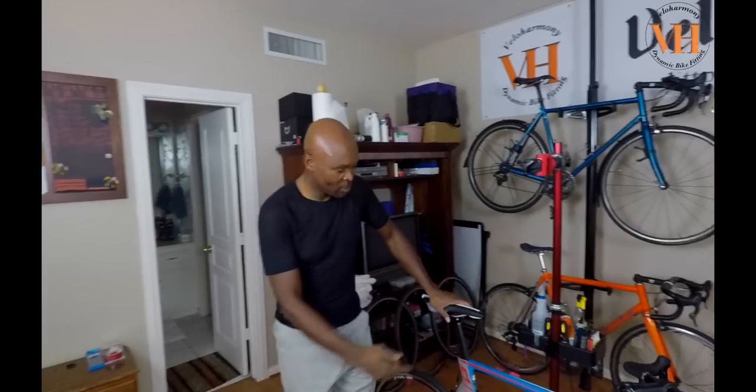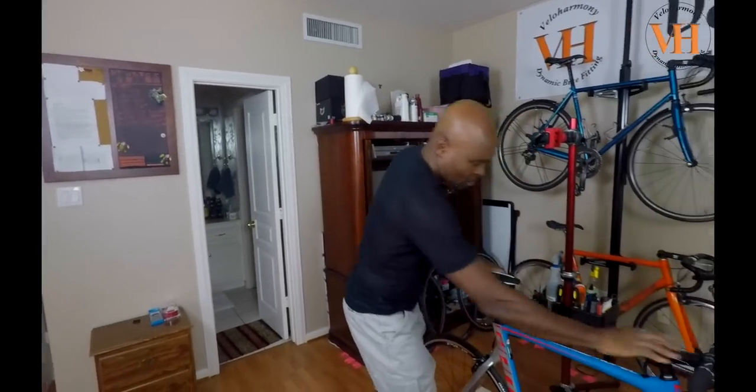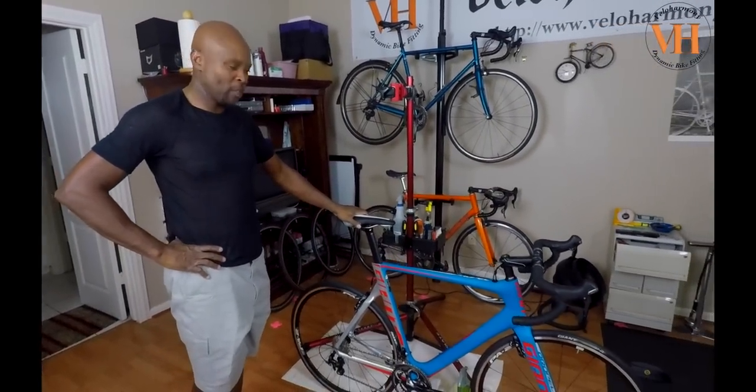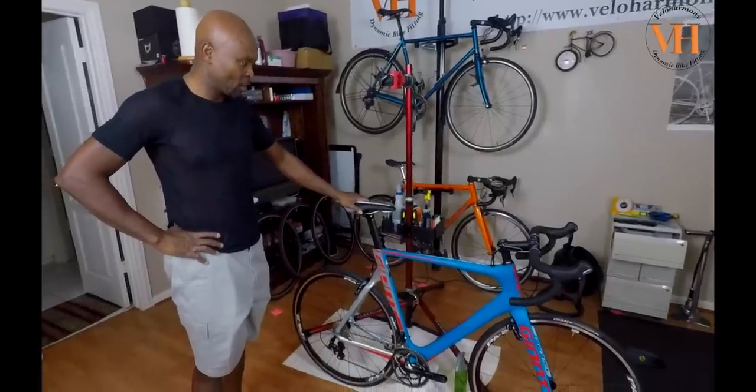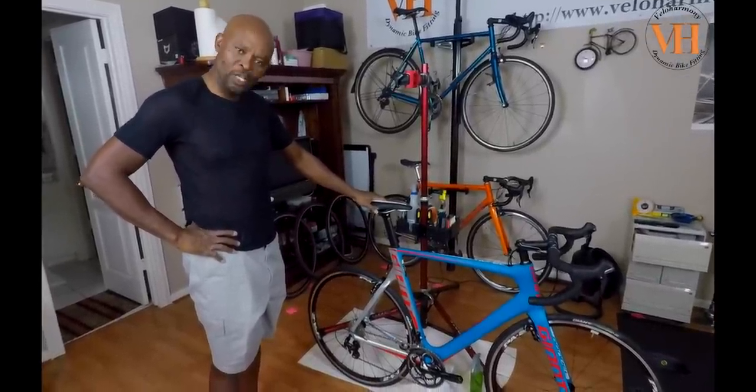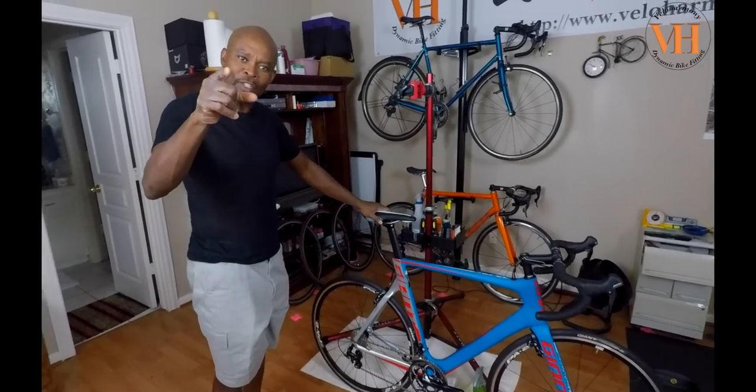That's good. I just wanted to give you guys some measurements. This is the Giant Propel that Paul won. We're going to put it together over time once the parts get here — we're waiting on his bars. We'll get him set up and you'll see it on the road.